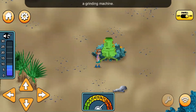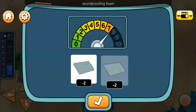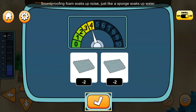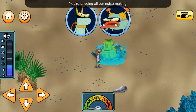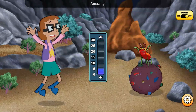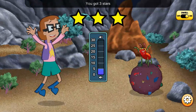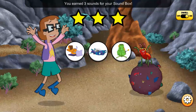It's a grinding machine! Noisy construction equipment like this can make it hard for animals to stay away from danger! Soundproofing foam soaks up noise! You're undoing all her noise-making! Amazing! You got three stars for lowering the sound level to five! You earned three sounds for your sound box!